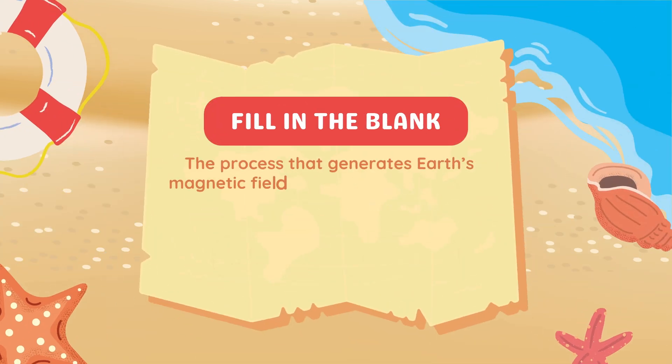Fill in the blank: The process that generates Earth's magnetic field is called the blank effect.